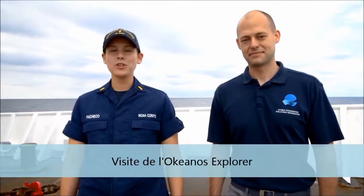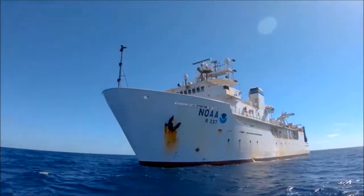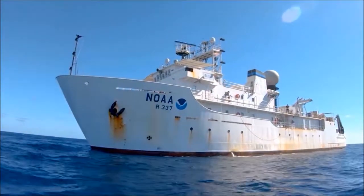Hi, I'm Ensign Briana Pacheco, a junior officer in the NOAA Corps. And I'm Dan Rogers, an ROV engineer with the Global Foundation for Ocean Exploration. Welcome to NOAA Ship Okeanos Explorer, America's ship for ocean exploration. We only have five minutes to show you a 224-foot-long ship, so let's get going.